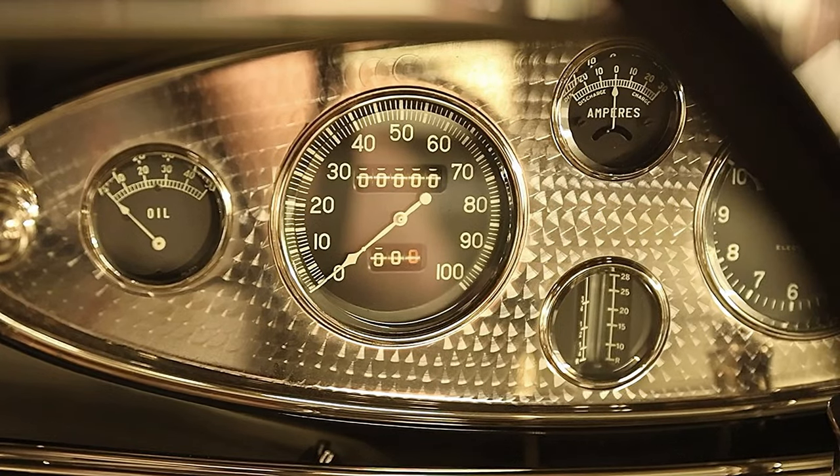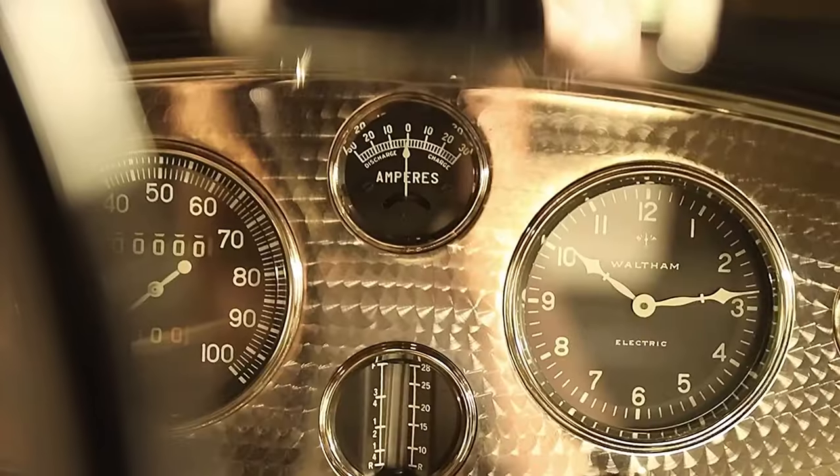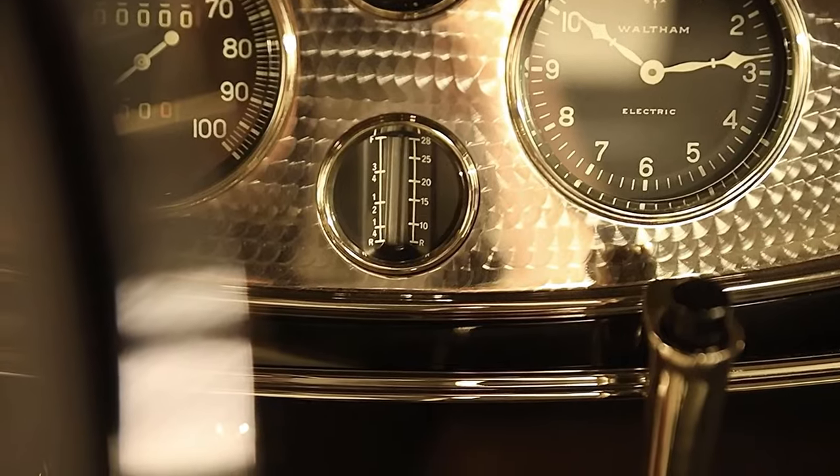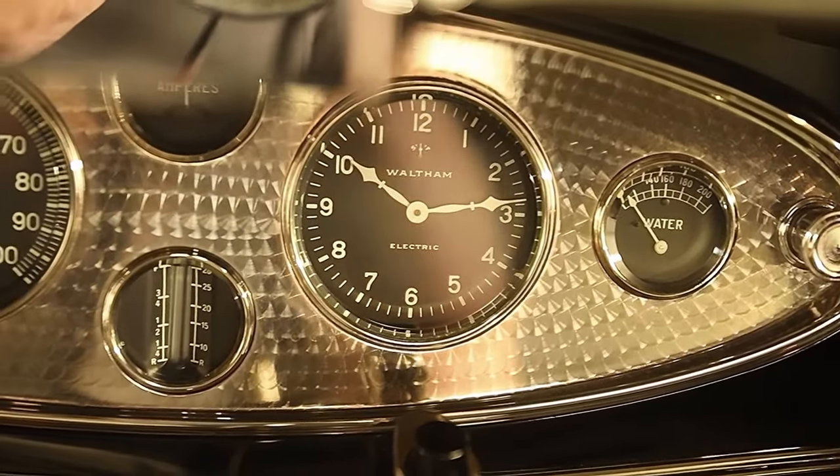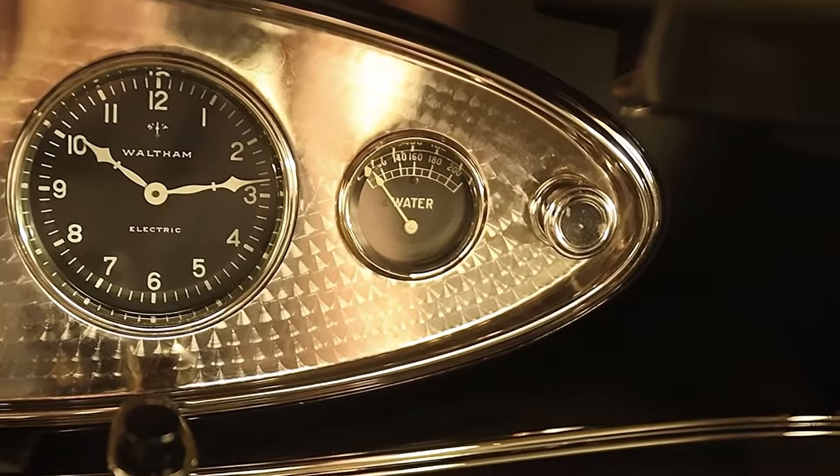The speedometer has an odometer at the top and trip at the bottom. There's an amp meter, gasoline gauge, Waltham clock with a sweet hand design, coolant temperature gauge, and a lighter.